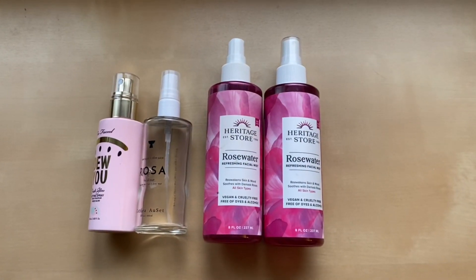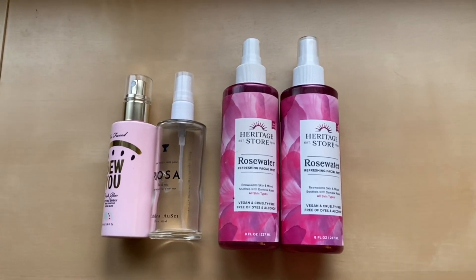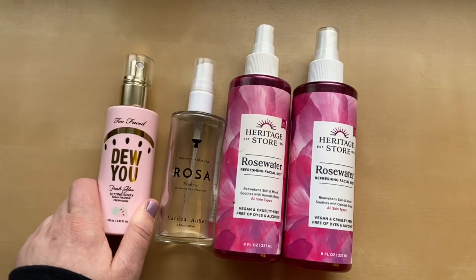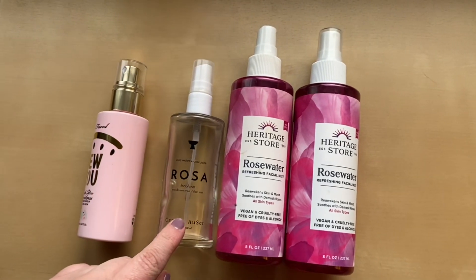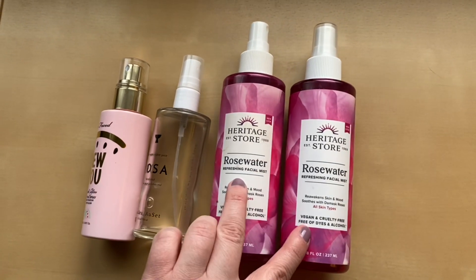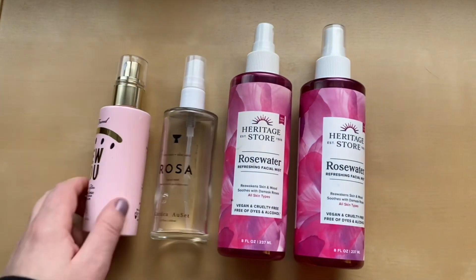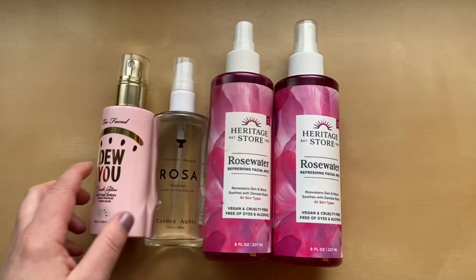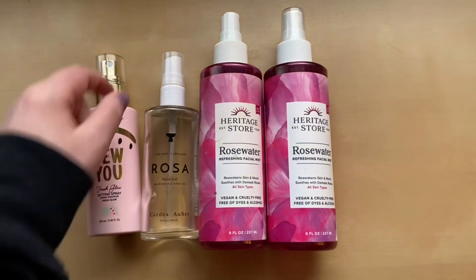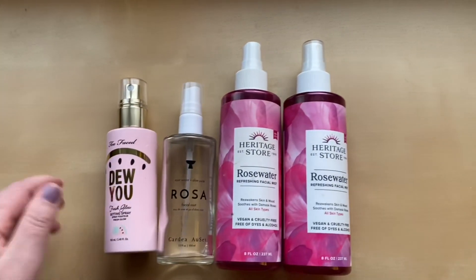These are my setting sprays. Last year I had five, this year I have four, so the number went down which is awesome. The only one that's the same from last year is this Too Faced Do You. I also have one from Cardea Osset and two of the Heritage Store Rose Water Sprays, which is my all-time favorite — I love those. I think this number is fine. If I could get my oldest one done by end of year, and I'm currently using one that's almost done, that would be great.